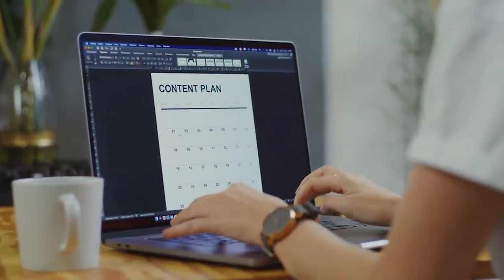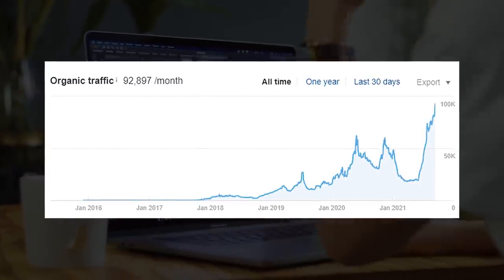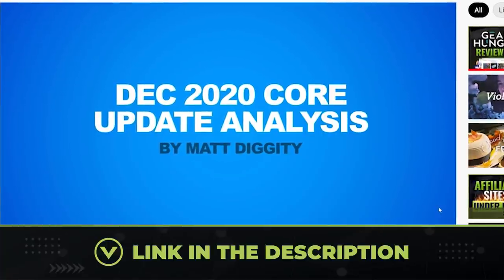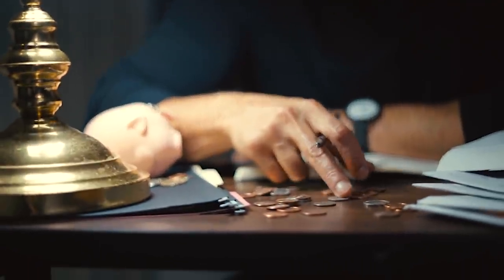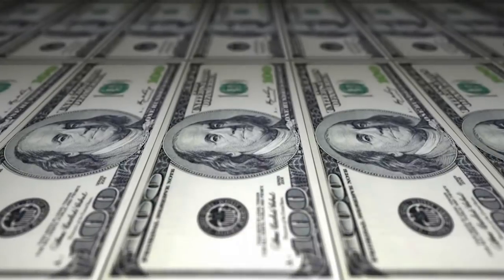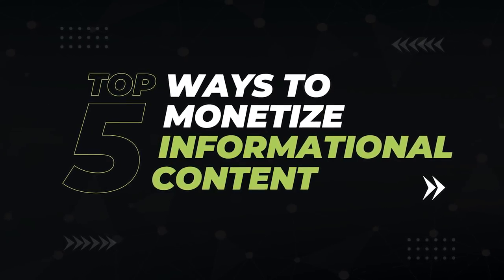I've actually reversed the damage from this update on one of my sites by focusing on posting exclusively informational content since we got hit. Informational content is a necessary evil if you do SEO — you need it to become a topical authority and to avoid this Google penalty. But doesn't it feel like a waste if it's not going to make you money? That's where many people are dead wrong. Informational content can make you a ton of money if you know how to monetize it correctly. In this video, I'll show you my top five favorite ways to do it.